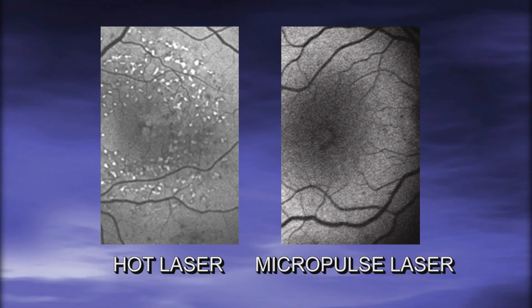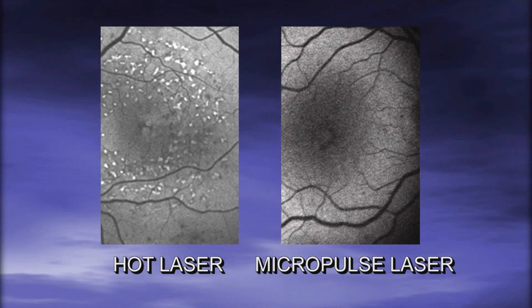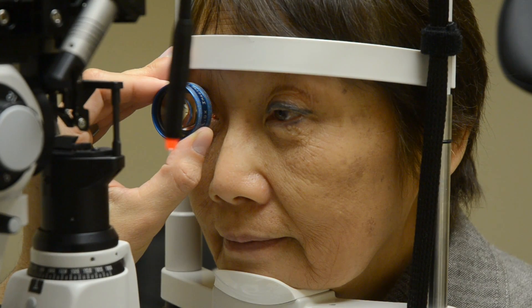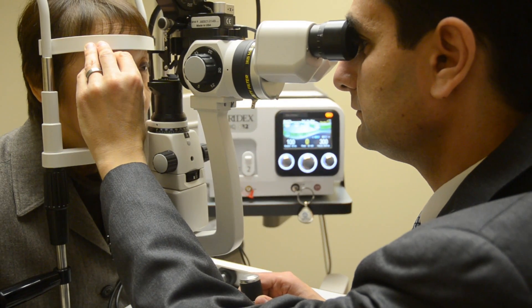A hot laser will seal the spots but burn the lawn around the garden hose as it seals the spots. The Micropulse laser doesn't burn, so it doesn't damage the lawn around the garden hose. This is important because it doesn't damage the retina. By not damaging the retina, we can seal even smaller leaks and do it more often to clear up the leakage. It's really impressive technology.